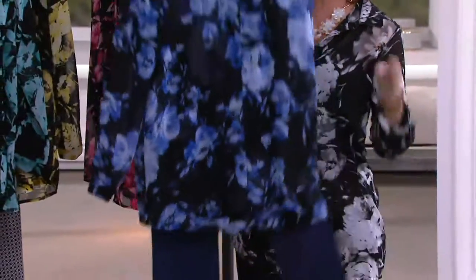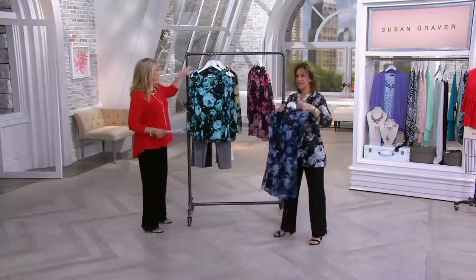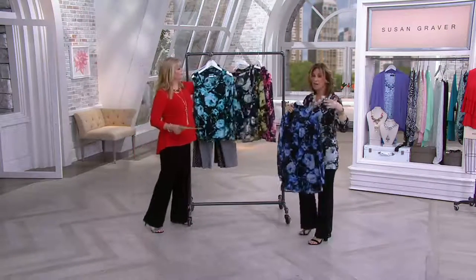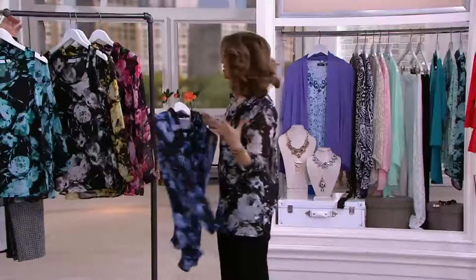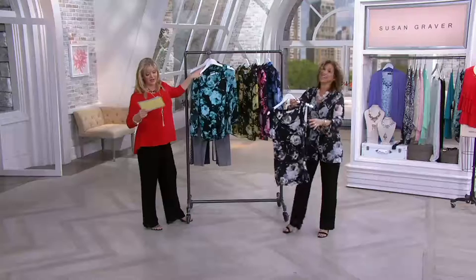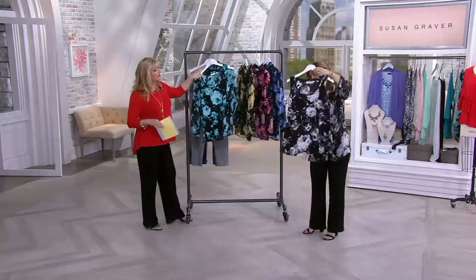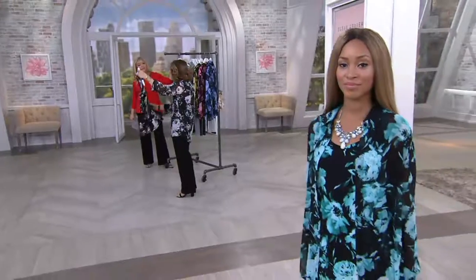A little bit more casual when you put it with the jegging, but this can be dressy. It can be casual. We also have a solid cami coming up, so you can mix and match. The value is incredible — it's like $62, $63 for two amazing pieces, about $30 a piece. Two pieces, machine wash, tumble dry. It's liquid fiber, so it's cool to the touch.